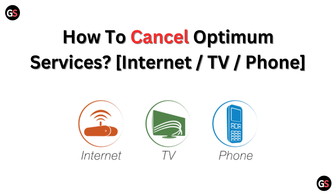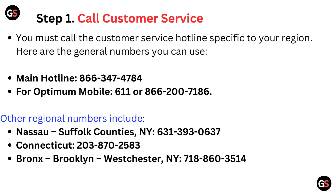Hello friends, today I am talking about how to cancel Optimum services — internet, TV, or phone. Step 1: Call customer services. You must call the customer service hotline specific to your reason. Here are the general numbers you can use.